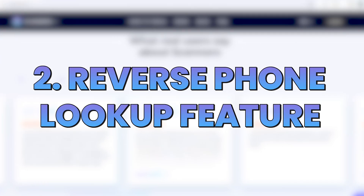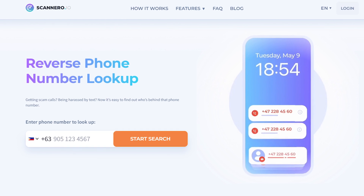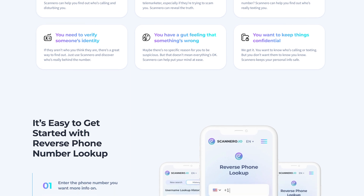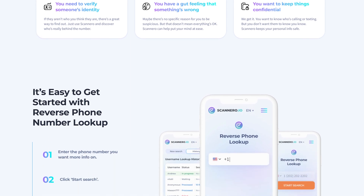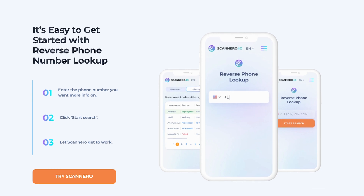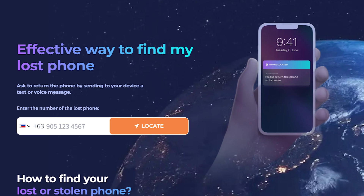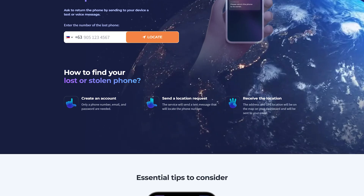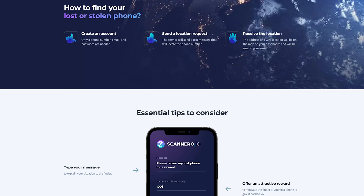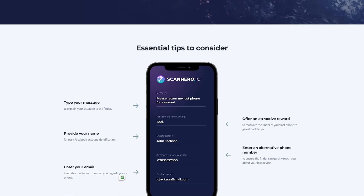Second is the reverse phone lookup feature. Have you ever received a phone call from an unknown number and wondered who it was? Scanner.io's reverse phone lookup feature demystifies this by revealing the identity behind mysterious calls, adding an extra layer of security and peace of mind. Third is sending messages to a lost phone. This unique feature allows you to send messages to your lost phone offering a reward for its return — a novel approach to retrieving a lost device by incentivizing the finder, going beyond the traditional lock-and-locate strategy.